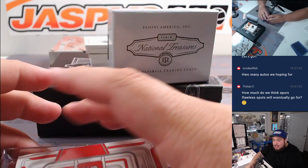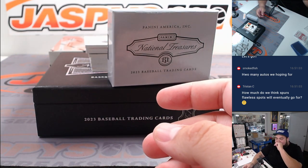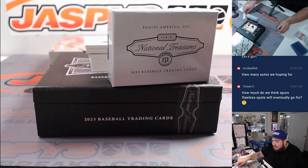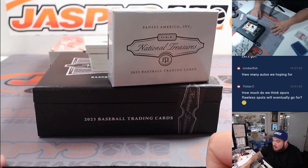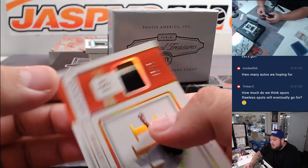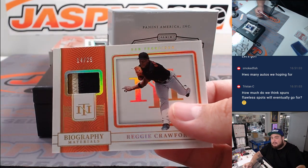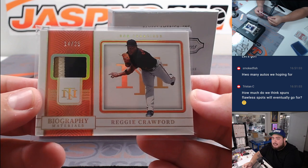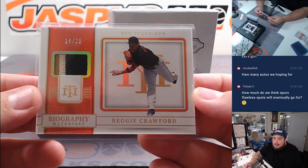How much do we think a Spurs Flawless spot would eventually go for? Spurs and N-tier Flawless - it's gonna be tough because autos won't be the big chase there, you're gonna have to hope for logo men and relics, but still that's gonna be a lot. If we do one box Flawless, not a two-box briefcase, just half a case, I'd say like three thousand, maybe twenty-five hundred minimum per half case, because they have to eat up most of it.